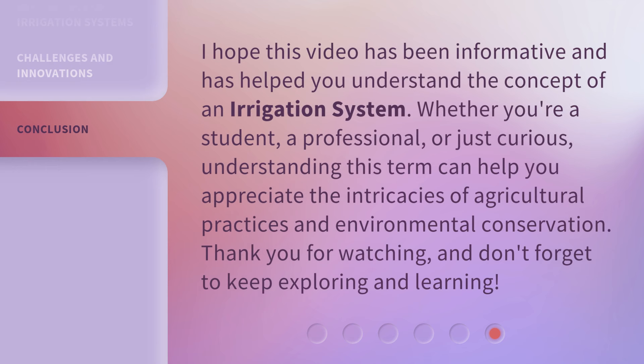I hope this video has been informative and has helped you understand the concept of an irrigation system. Whether you're a student, a professional, or just curious, understanding this term can help you appreciate the intricacies of agricultural practices and environmental conservation. Thank you for watching, and don't forget to keep exploring and learning!